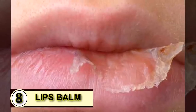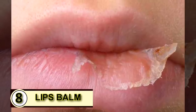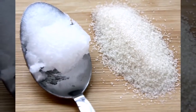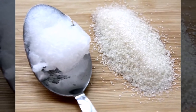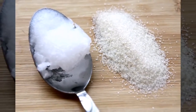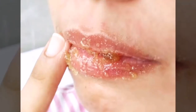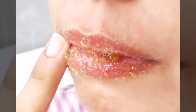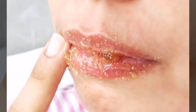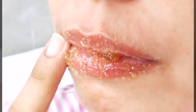Tip number eight, an SPF lip balm. Mix up a scrub to slough off any dry skin. Combine one teaspoon of sea salt with one teaspoon of coconut oil into a bowl. Dab the mixture all over your chapped lips, then scrub gently with your fingers in a small circular motion. Do this for about a minute or until your lips feel smooth.